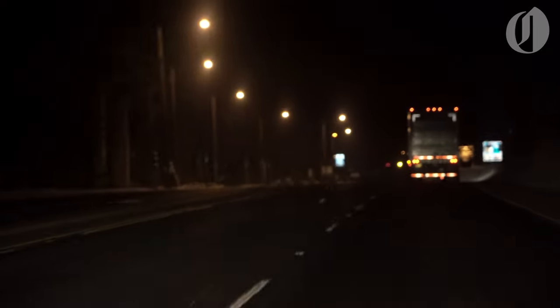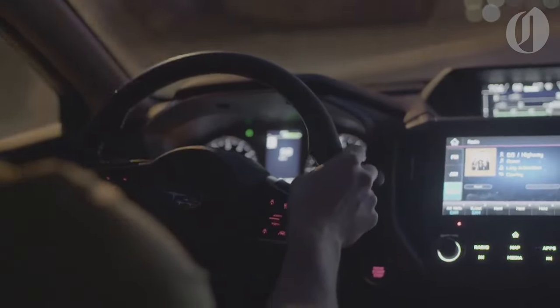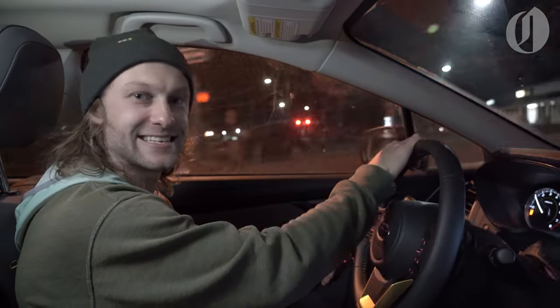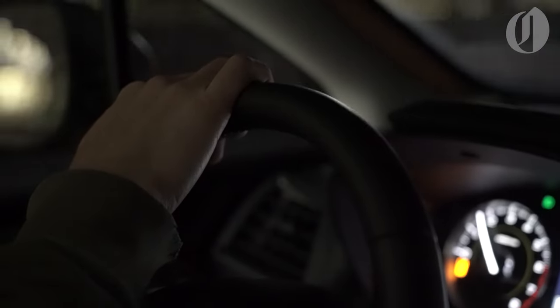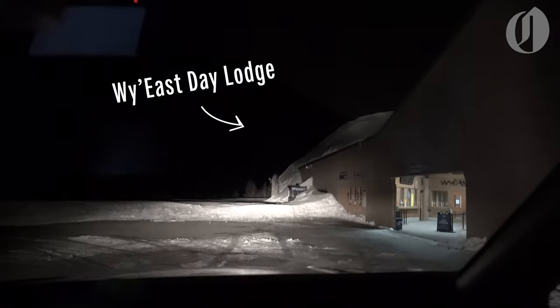It is 1:07 a.m. We're driving through Sandy on the way up to Mount Hood. We're going to try to summit and ski the mountain this morning and make it back in time for lunch. The goal is to be on skis headed up by about 2:30. All right, let's do this.